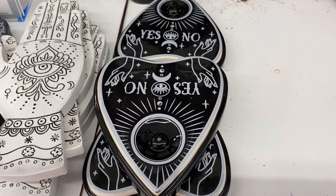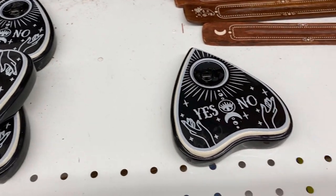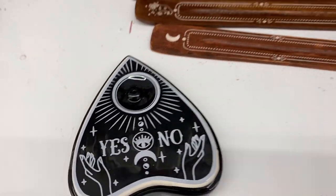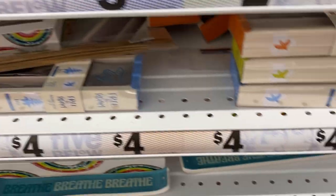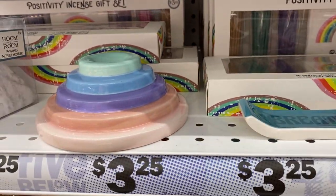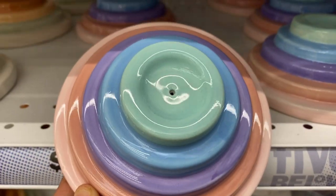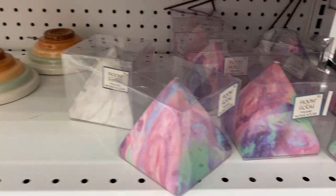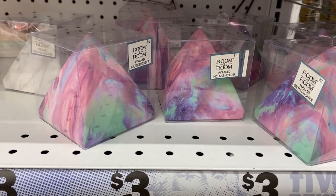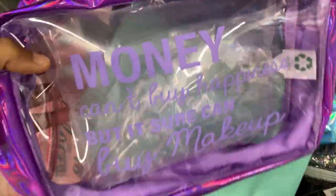How beautiful is this hand-shaped incense stick holder? I did buy the white one and I'm planning to spray gold on it, and then in the lines where they have different designs I might throw in different colors. So I might do kind of a DIY with it just to add some colors — I think it will be beautiful.